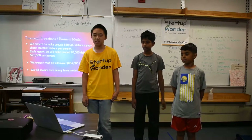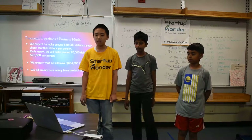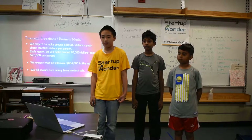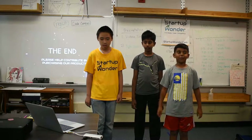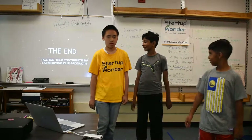Financial projections and business model. We expect to make about $880,000 a year, about $300,000 per person, and each month we'll make $25,000 per person. We will mainly earn money from our product sales. Please help contribute by purchasing our product. Thank you.